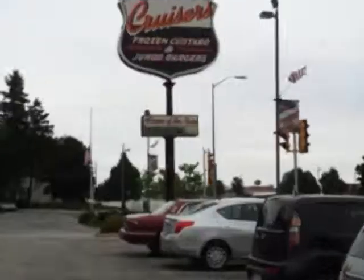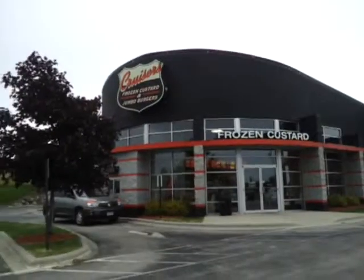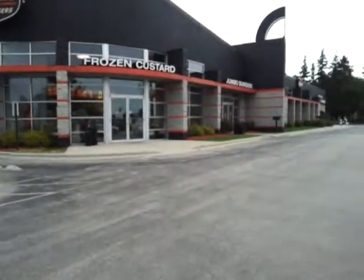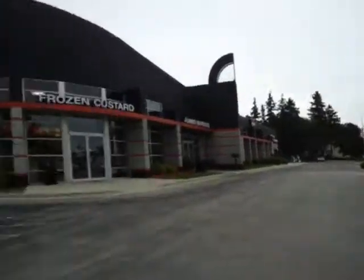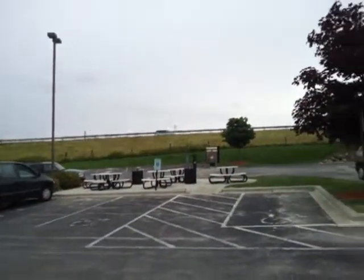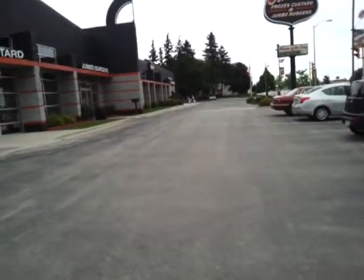We are at Cruiser's Frozen Custard and Jumbo Burgers in Sheboygan, Wisconsin. I've eaten here a couple times in the past. We're right next to Highway 43. I think that's a Holiday Inn over there. We're going to go in and eat. I think they have a flavor of the day ice cream or malts or something. We're going to check it out.